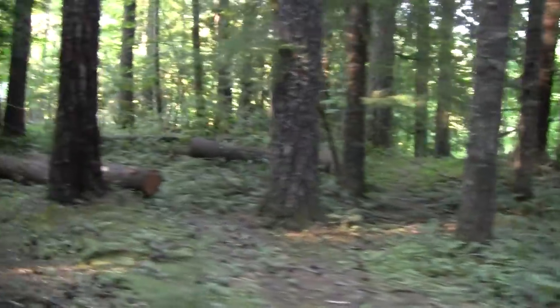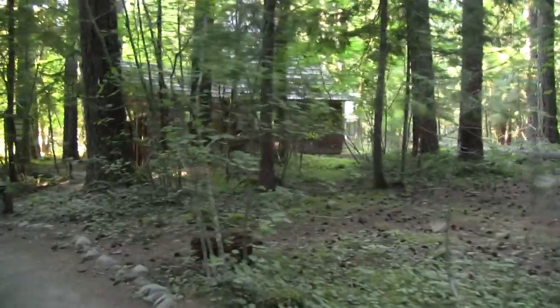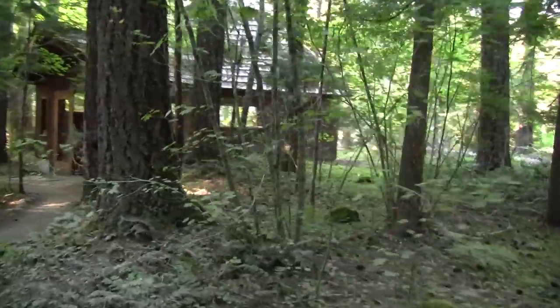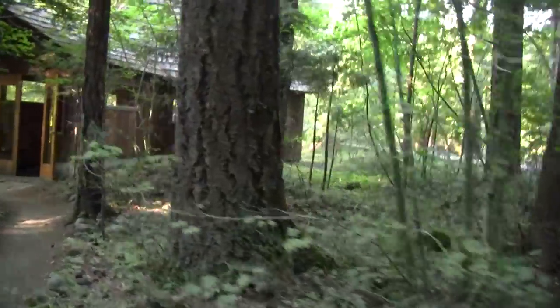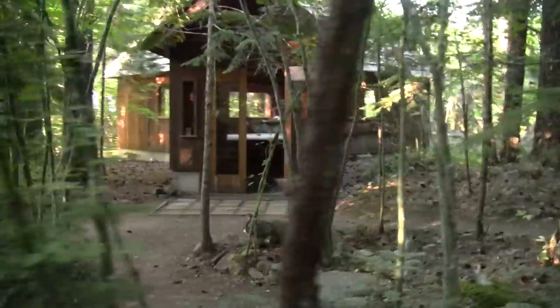There's a forest chapel coming up here. I can see it in a second. I hope I pointed the camera towards it — to the right of it. There.